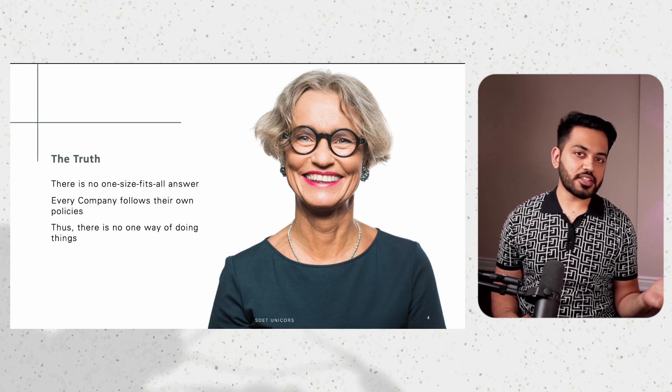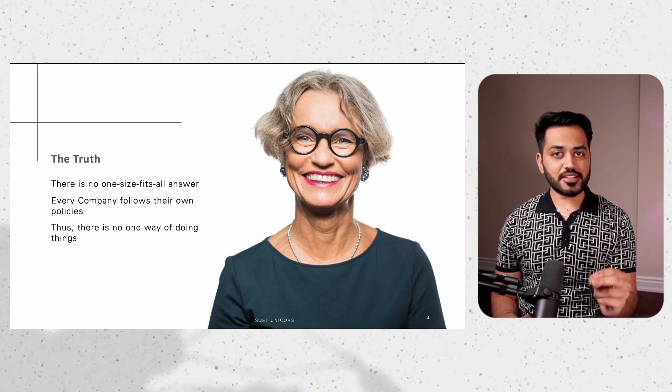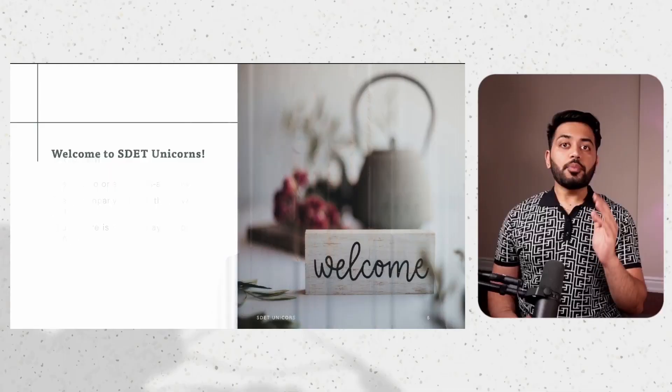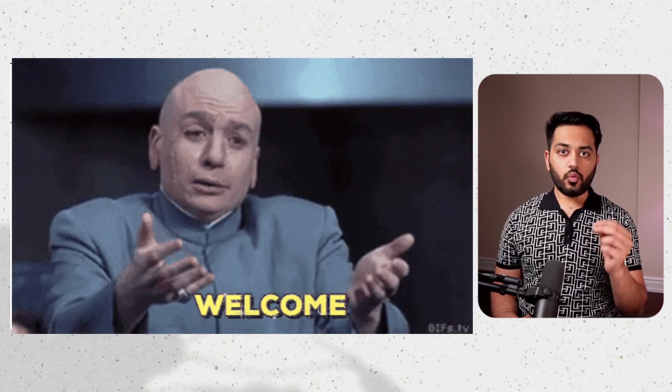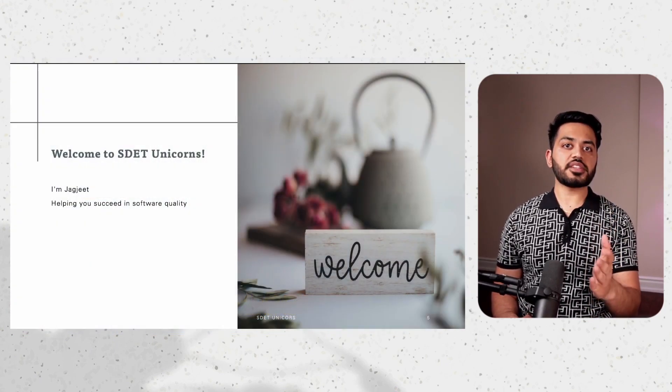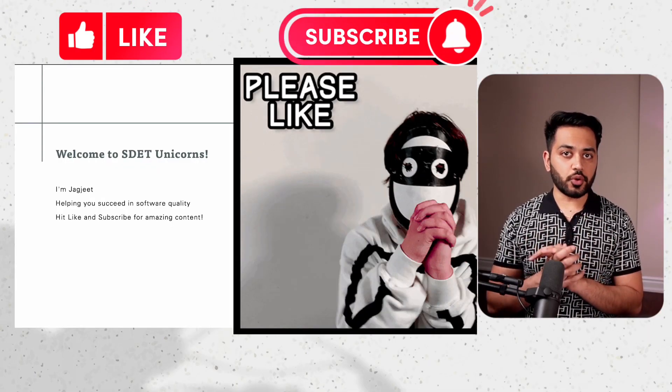I know this is not something that you can say to the interviewer. That's why, over the years, I have been practicing my answer and today I'm sharing my secret sauce with you. My name is Jagjit. Welcome to our channel where we help you succeed in software quality. I will be working with Dilpreet to deliver amazing content to you, so hit that like button and subscribe.